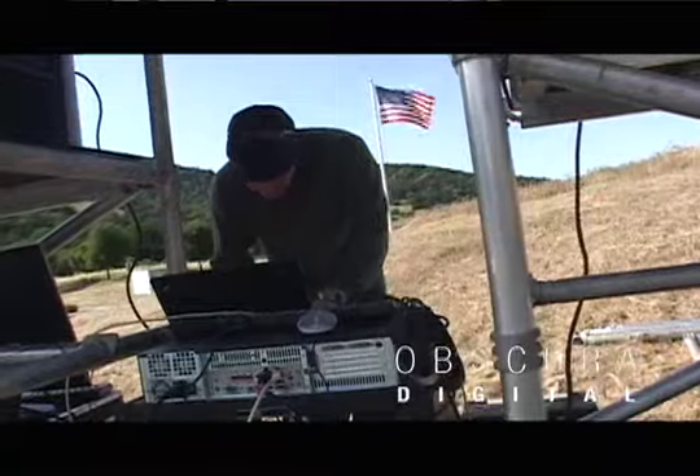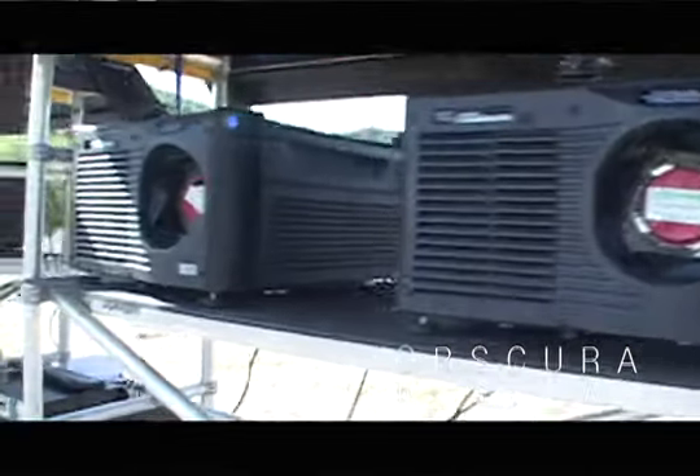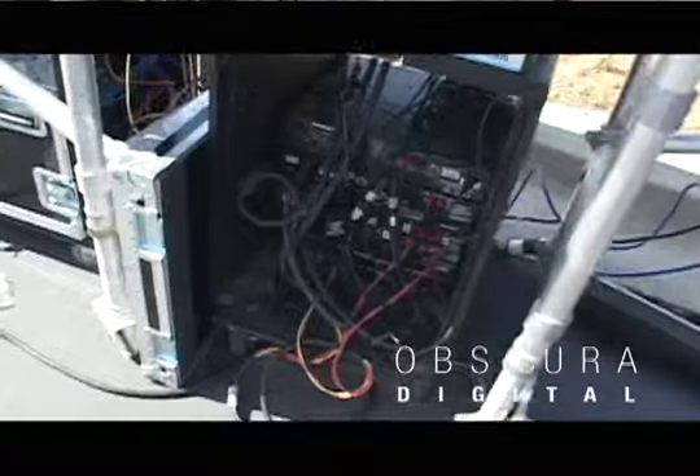Setup included engineering, planning, and pure strength. It's just a lot of work, a lot of details, a lot of power, a lot of heavy lifting. Five Christie HD projectors, a 150,000-watt Bag End sound system, crates, cables, computers, and lots more.